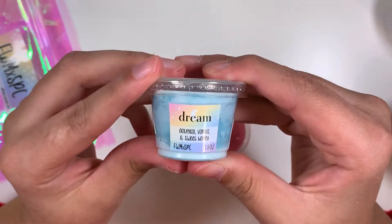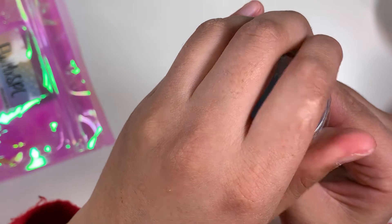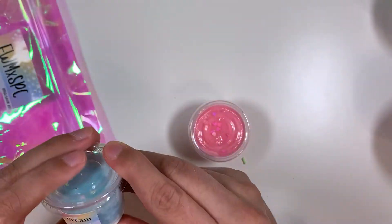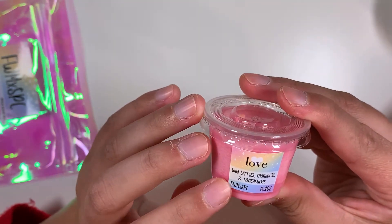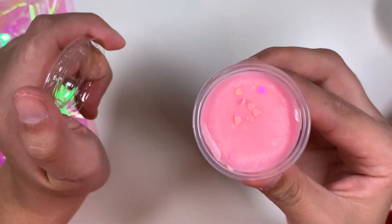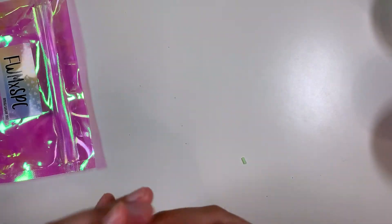This one is called Dream and it has notes of oatmeal, vanilla, and sweet honey. I think the honey scent is why I wanted this one because I don't like oatmeal. That smells like a good, clean soap — I like that one. And then I have this one called Love, which is wild berries, mandarin, and honeysuckle. It has these cute little hearts on top. This one's amazing — I love this one. That's my favorite out of the four. It smells awesome.